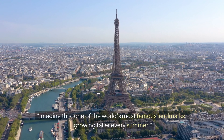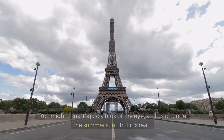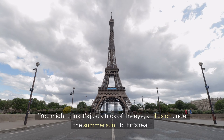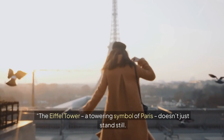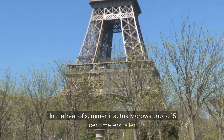Imagine this: one of the world's most famous landmarks growing taller every summer. You might think it's just a trick of the eye, an illusion under the summer sun, but it's real. The Eiffel Tower, a towering symbol of Paris, doesn't just stand still. In the heat of summer, it actually grows up to 15 centimeters taller.